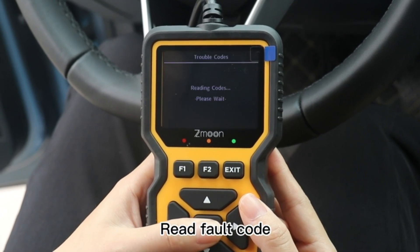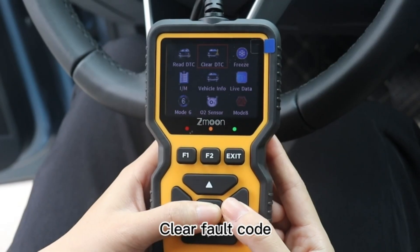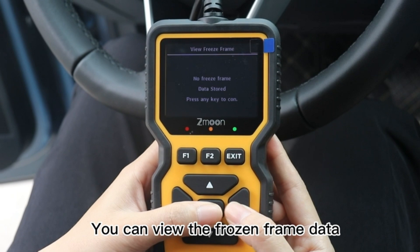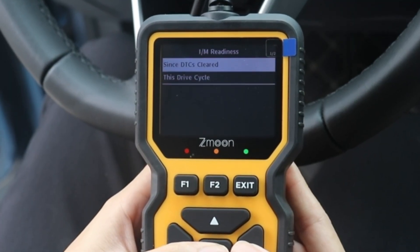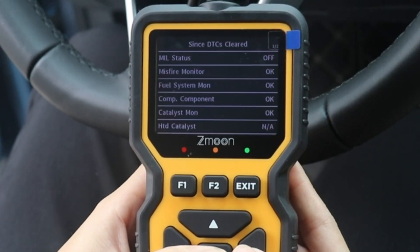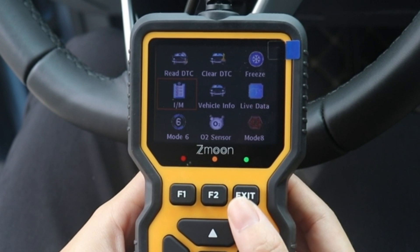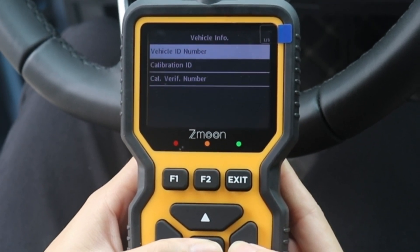The ZM201 goes above and beyond with its enhanced diagnostic capabilities. With live data and DTC playback combined with printing function, you can connect it to a computer for data logging and printing, saving you both money and time by avoiding random charges at auto repair shops. Plus, with free lifetime software updates, you'll always have access to the latest features and improvements.